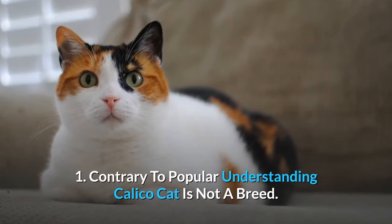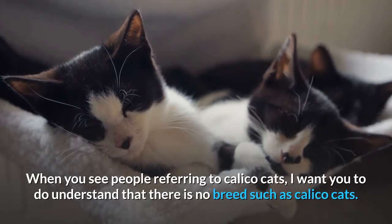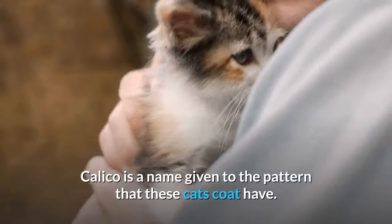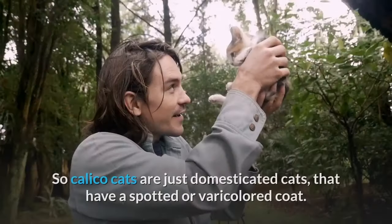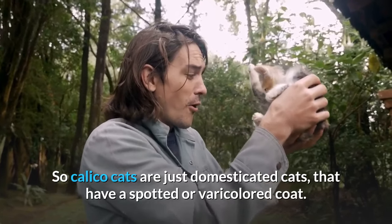Contrary to popular understanding, calico cat is not a breed. When you see people referring to calico cats, understand that there is no breed such as calico cats. Calico is a name given to the pattern that these cats' coats have. So what makes a cat a calico cat is its color — calico cats are just domesticated cats that have a spotted or varicolored coat.